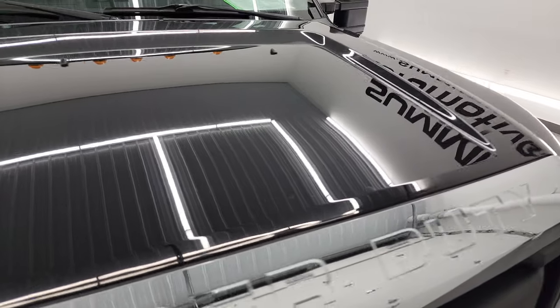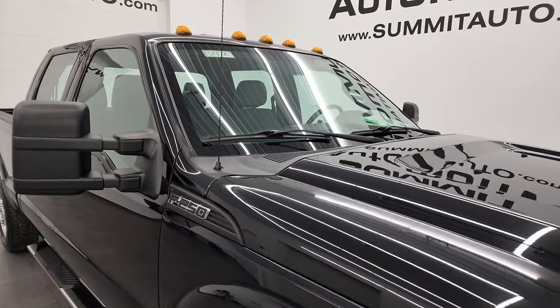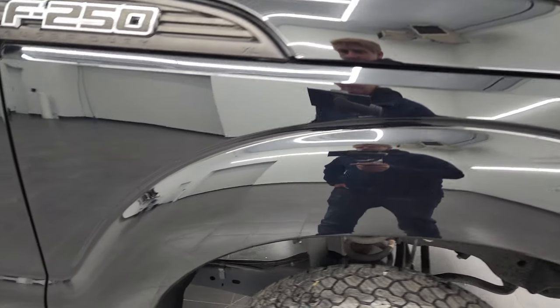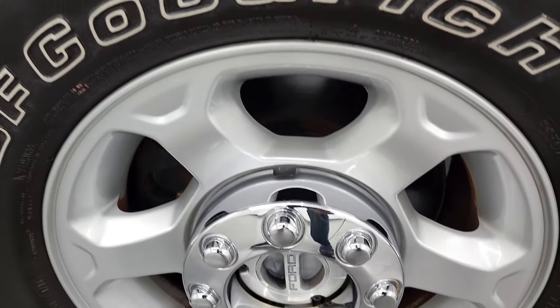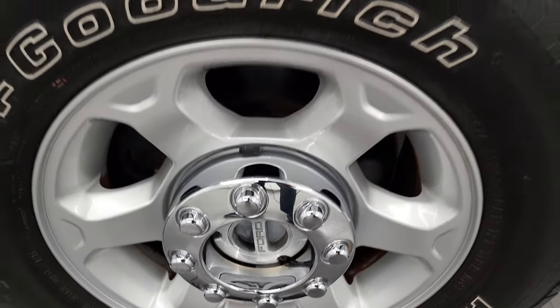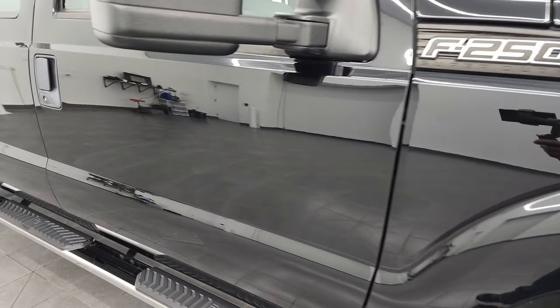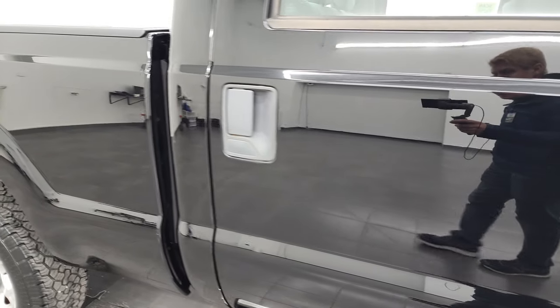The hood is in fantastic condition, no major dents or dings, and it does come with the cab lights up top. Passenger side front fender is in very nice condition. The passenger side front rim has no major scuffs or scrapes. As you go down this side of the 2016 Ford F-250, take note of how clean the body is and how reflective and mirror-like the paint is.